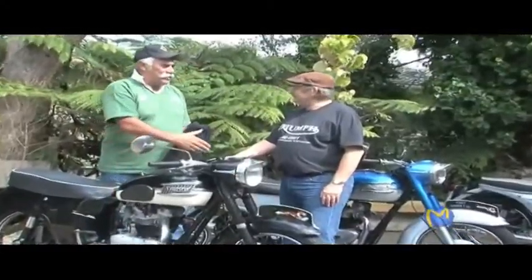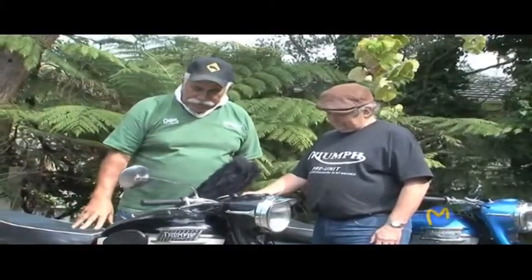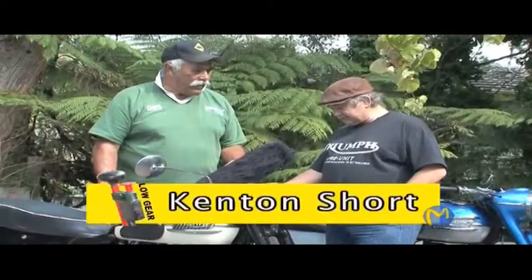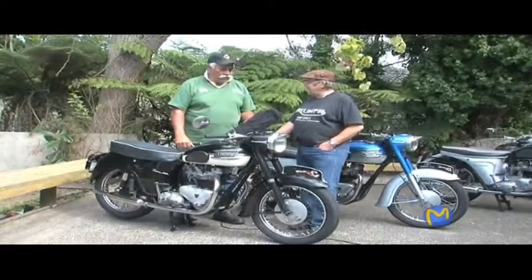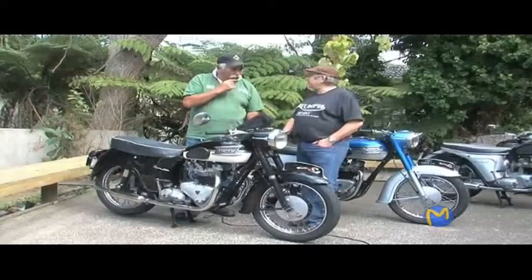With me is Kenton, and welcome to the show. Previously we looked at a 1960 Thunderbird, and this is something quite different, although it looks the same. This is the Tiger 110, also 1960, but these were deemed to be quicker. They had hotter cams, they had a magneto as opposed to a distributor, and a few other bits and pieces that made them faster. And these were the pre-runner to the Bonneville.